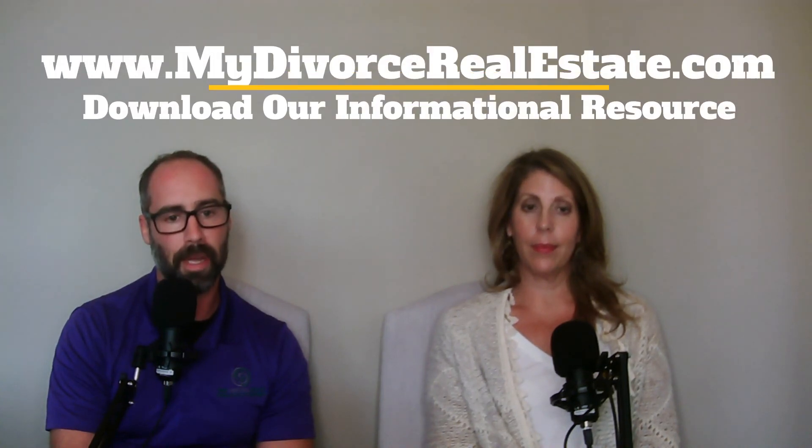If you're in the early stages doing a fact-finding mission and looking for more knowledge, you can download our free divorce resource at mydivorcerealestate.com — just enter your information to get that free resource. Thanks for watching, and as always, Scotty and I are here to bring you real-life experiences for all your real estate needs.